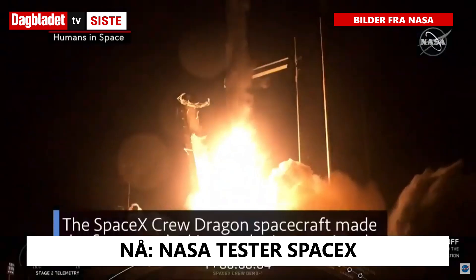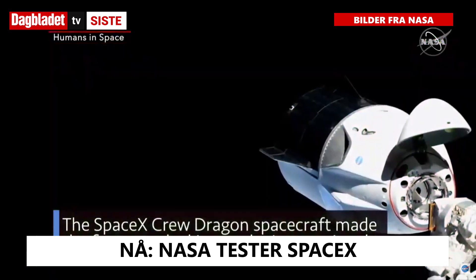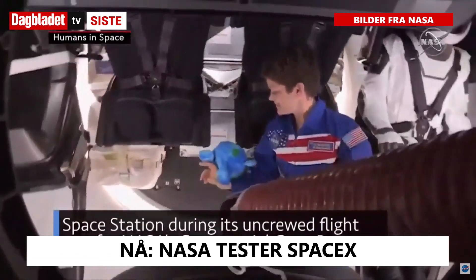Ignition, liftoff. The SpaceX Crew Dragon spacecraft made the first-ever docking to the International Space Station during its uncrewed flight test for NASA's Commercial Crew Program.